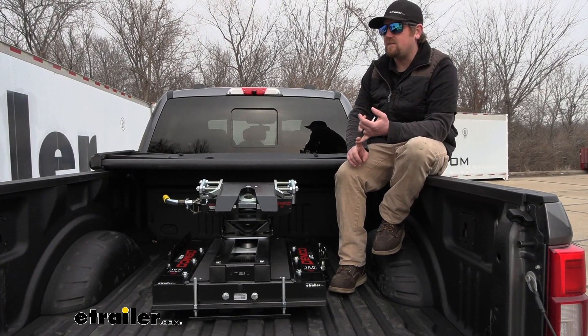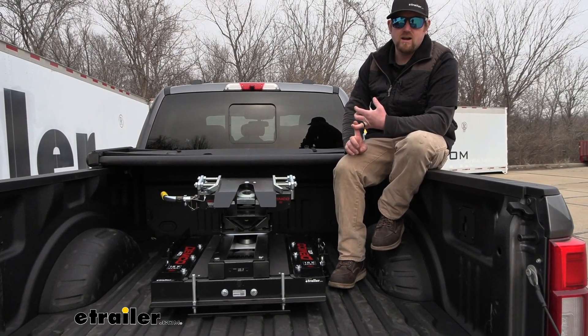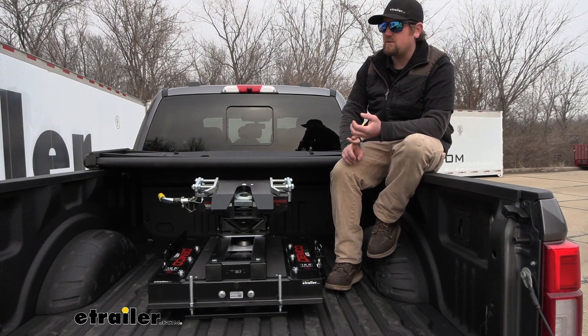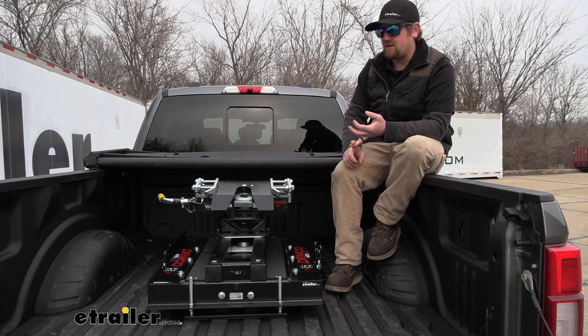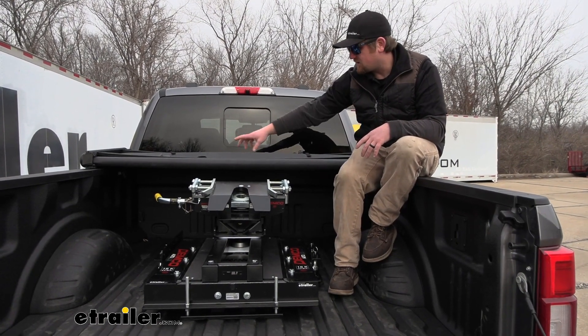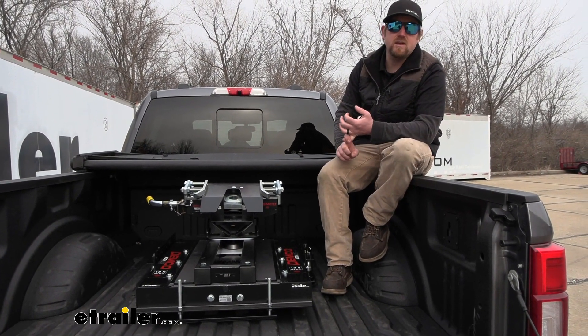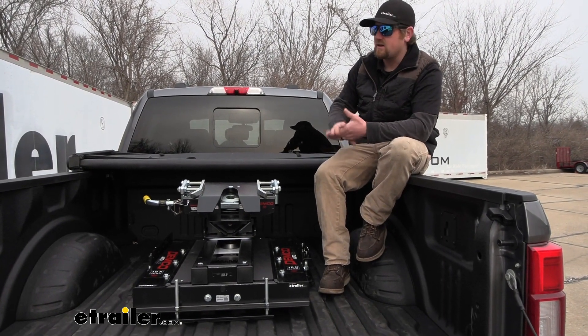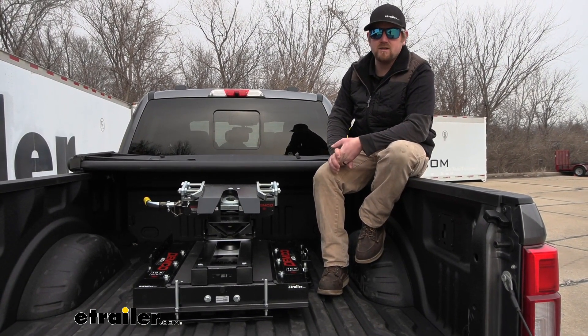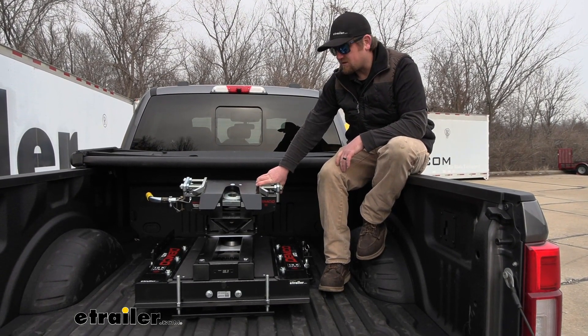Not every one of these trucks has that prep package — it was actually an option, so make sure your truck does have it. If it does, you'll see small openings, I think there's five of them, kind of one in each corner and one in the middle. If your truck doesn't have that prep package, there are a ton of other options out there in regards to using fifth wheel hitches.